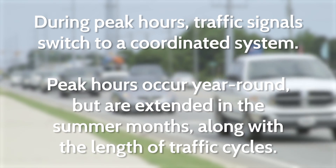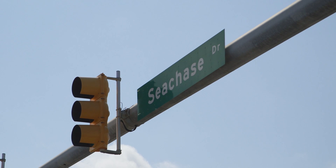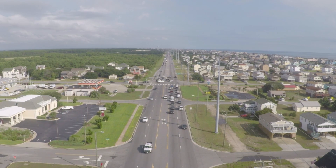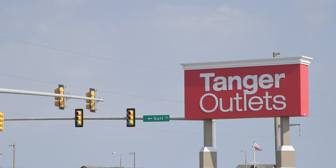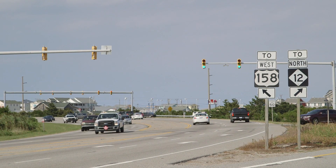There's a coordinated system that runs from Kitty Hawk Road all the way south to C Chase in Nags Head, and the purpose is to provide progression north and south on 158. The traffic light at Tanger Outlet Center is a standalone intersection because of its distance from everyone else — it's too far away to provide progression. The three intersections at Whale Bone are tied together on their own small closed loop system.